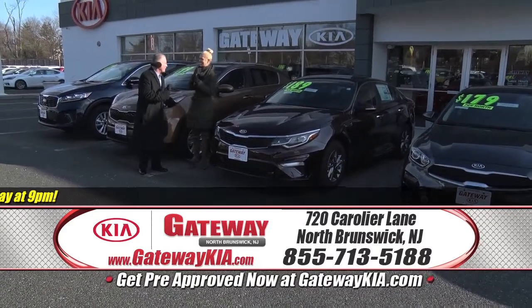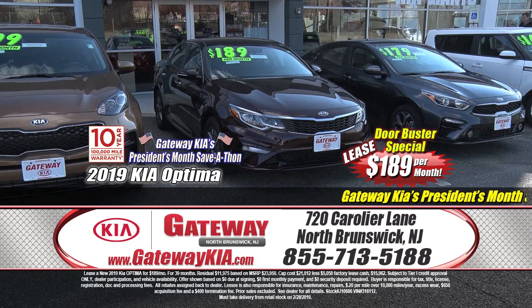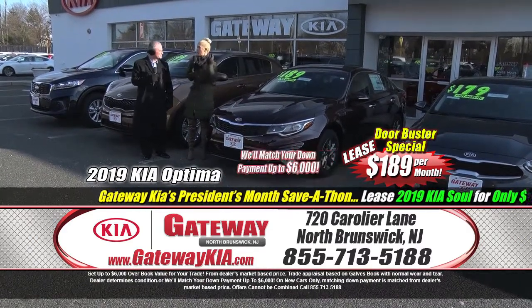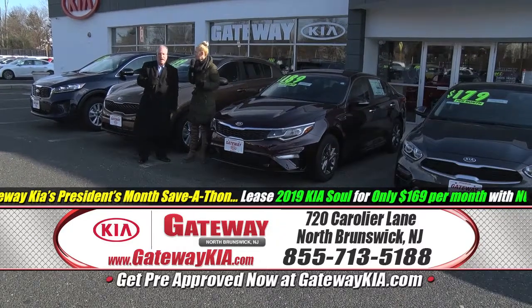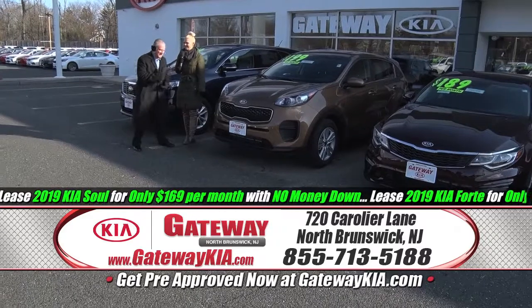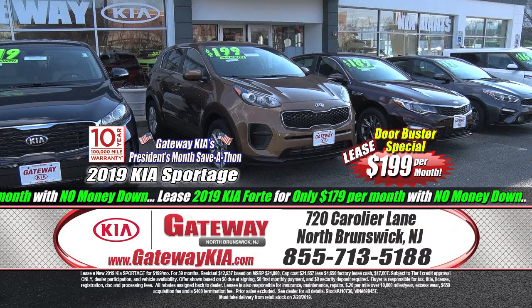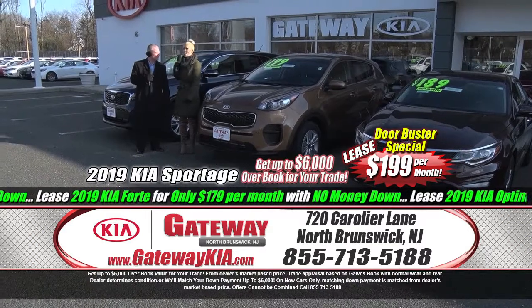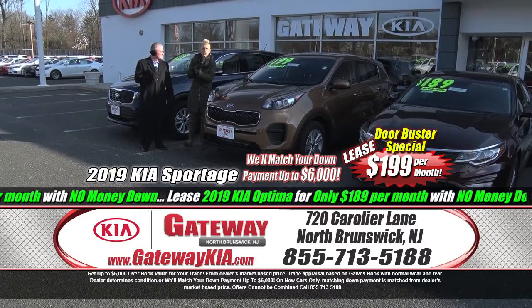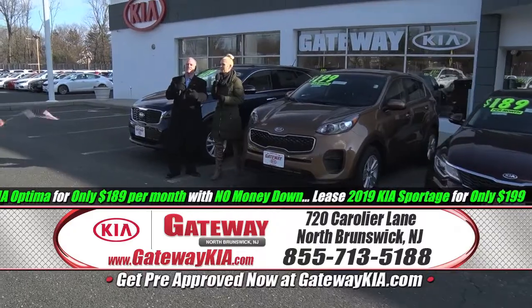The number one selling Kia — doorbuster time on the Optima at $189 a month. JD Power award winner, one of the best in the business, five-star crash tested, 10-year, 100,000-mile warranty. One of the best sedans around — $189 a month, no money down. That's what you call a door buster. And next to the Optima, a super vehicle in the SUV lineup — the Sportage. $199 a month with no money down. Kia has won so many awards — JD Power award winner, five-star crash tested, 10-year, 100,000-mile warranty. So many options and features available — $199 a month with no money down. You gotta love that.